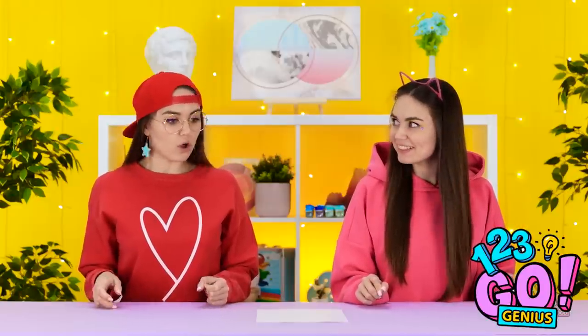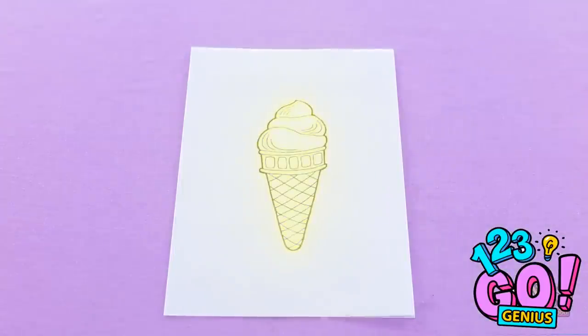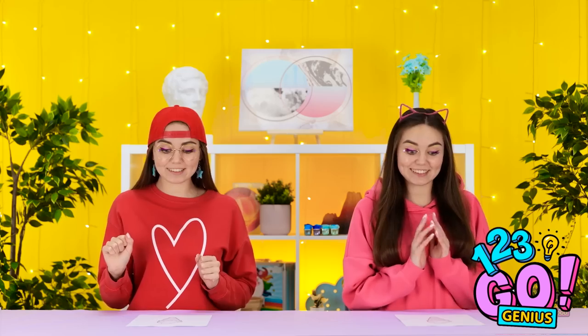We've got a piece of paper — something's happening! Here comes the magic again — look, it's an ice cream cone! How cute, it looks pretty tasty too. I wish I had a real ice cream cone. Let me see that over here — this'll be a fun one. No hands again? That's a huge bummer.